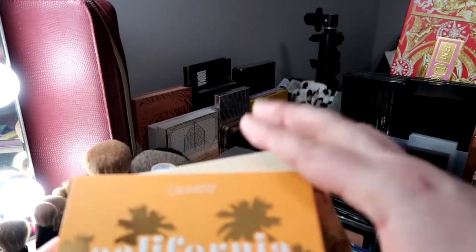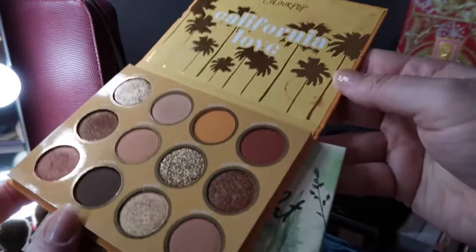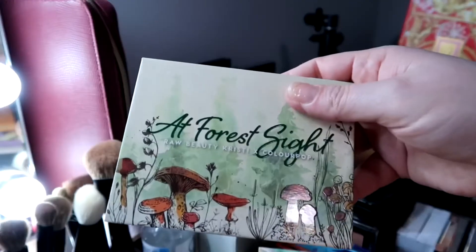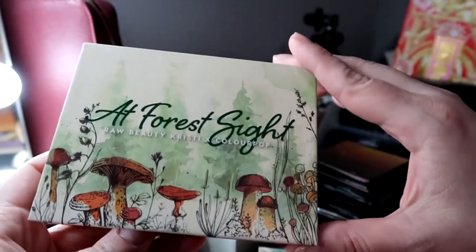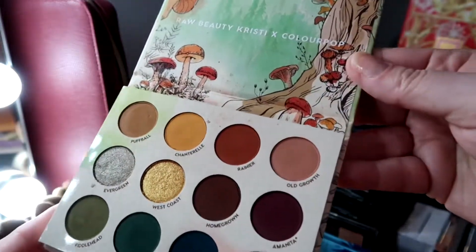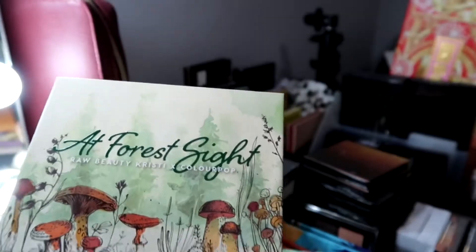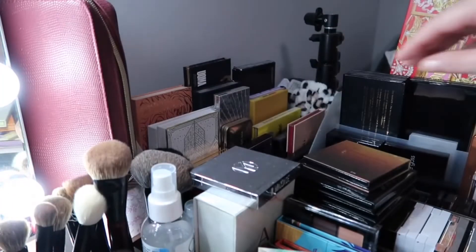This one is California Love — I'm not sure if I'll keep it out or put it in a drawer, but I wanted to show you how pretty they are. This one is from Raw Beauty Christy — it went out of stock, came back, then went out again. It's a very pretty palette with beautiful shades and formula, and I love the design — very Raw Beauty Christy. I am keeping it; I'm not getting rid of that palette.